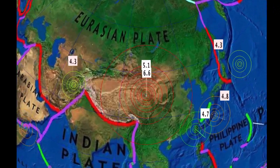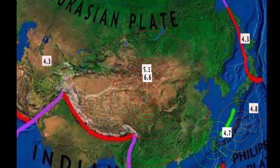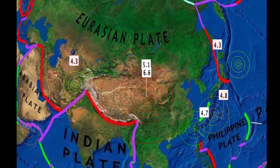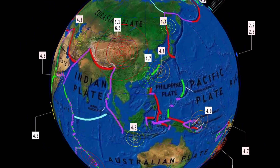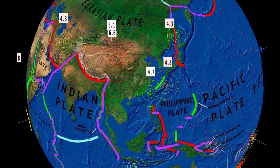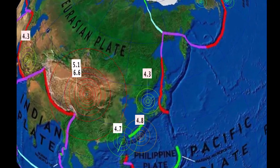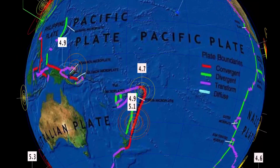Let's get to earthquakes for the past 24 hours. This has been still very busy today. Started with a 6.6 in Xinjiang, China, followed by a 5.1. No other aftershocks reported since. Not a very populated area. A 4.7 in Taichung, Taiwan. And that deep earthquake there, resonating still across the planet.